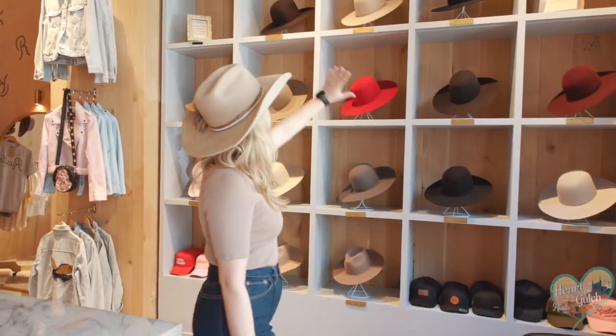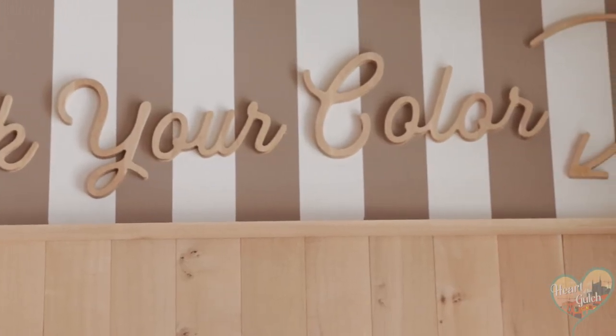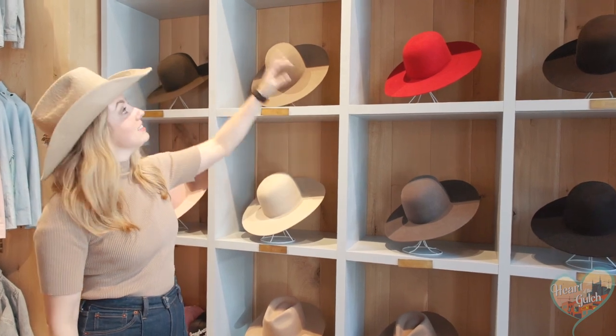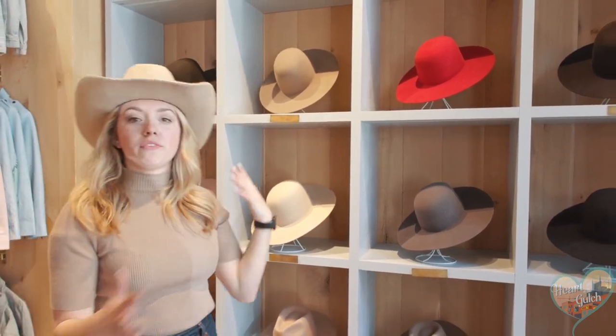Over here we have our hat display of everything that we have in store. We've got a few different lines of hats — down here on the bottom we have our Wranglers, up here our Aces, our Grizzlies are like the one I'm wearing right now, and our Outlaws up there.